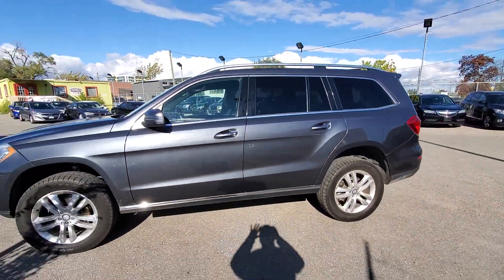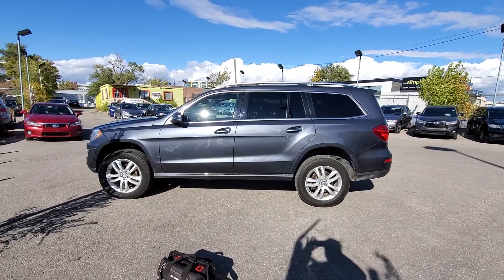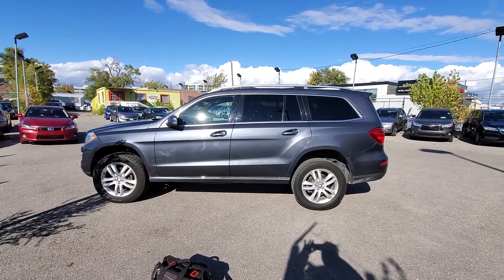2014 Mercedes-Benz GL 350. As usual, thanks for watching. This is AJ with Cars Spectre, and we'll see you next time.